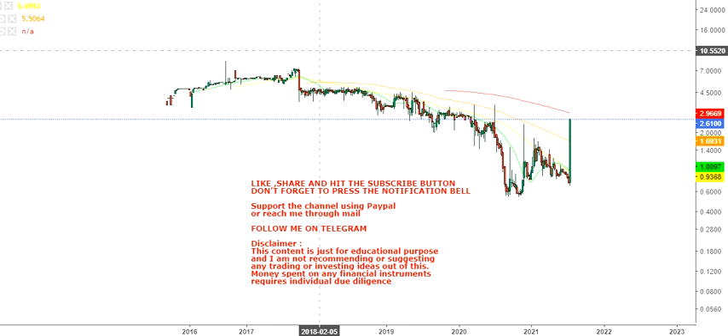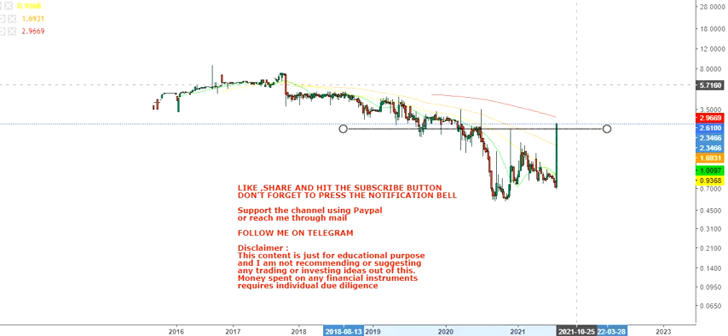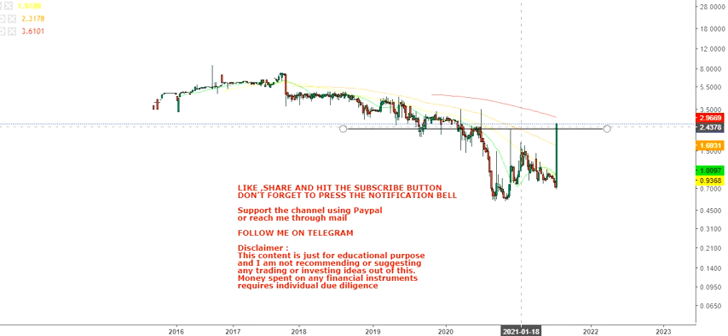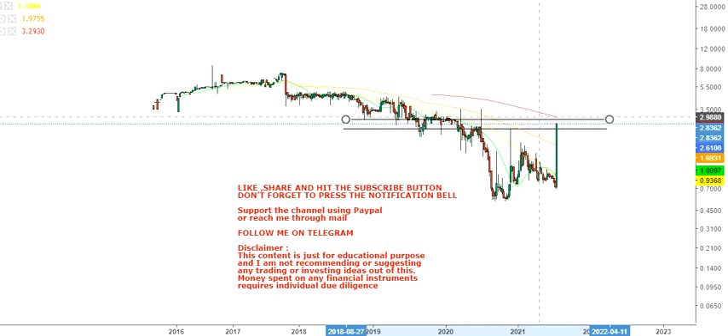This news has impacted the stock in a big way. Looking at the chart, over the past two years this is the single largest one-day move, which not only gained investor attention but also gained a substantial amount of ground.